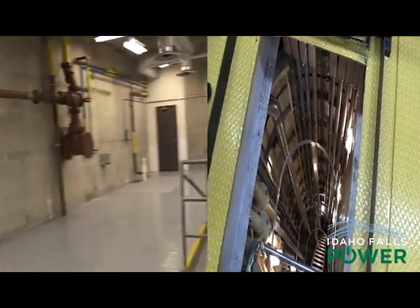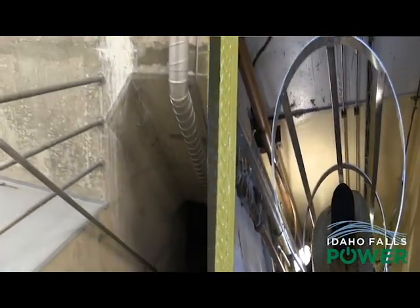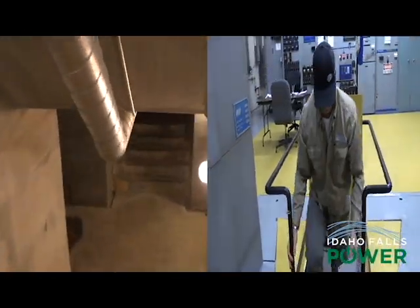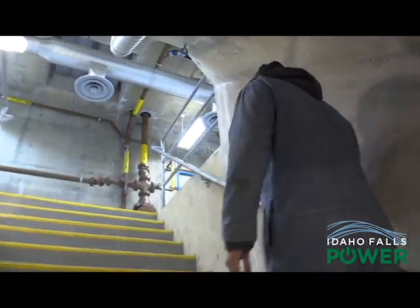With the inspection complete, Patrick found nothing out of the normal, which is what they like to see. Most of the time it's just coming in here, checking to make sure nothing's going to break, safety and systems are all intact, and the system pretty much runs itself. We hope you enjoyed this inside look — not only did you get a peek inside our plants, but you also got to see a really cool aspect of the jobs that our hydro mechanics are doing.